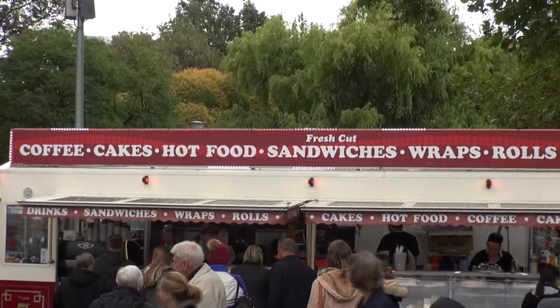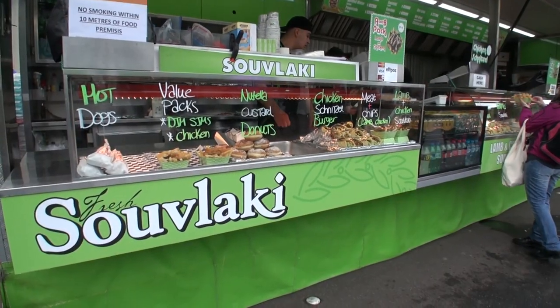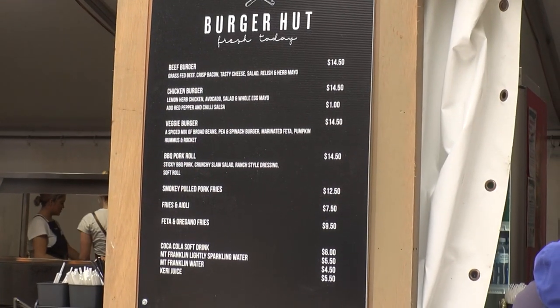If you're a bit peckish, there's lots of food stalls, although a bit pricey. My beef hamburger was $14.50.